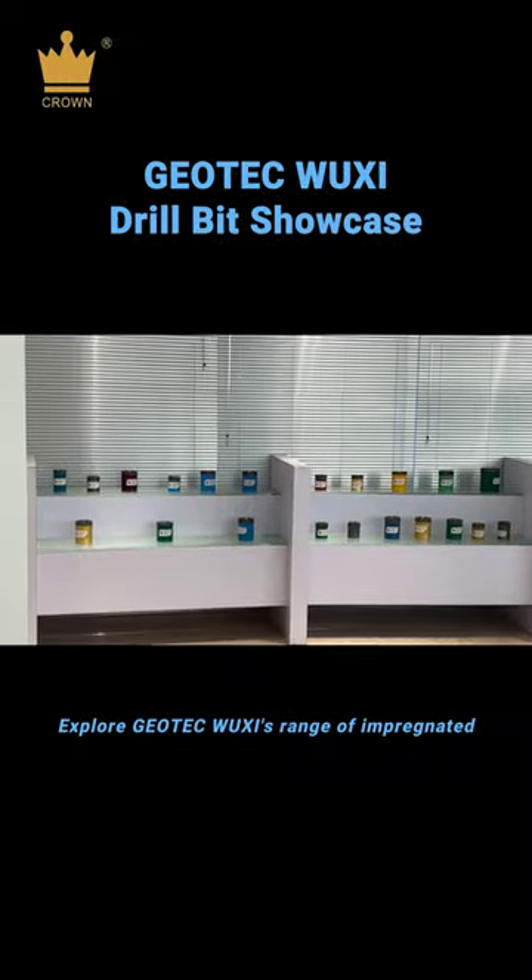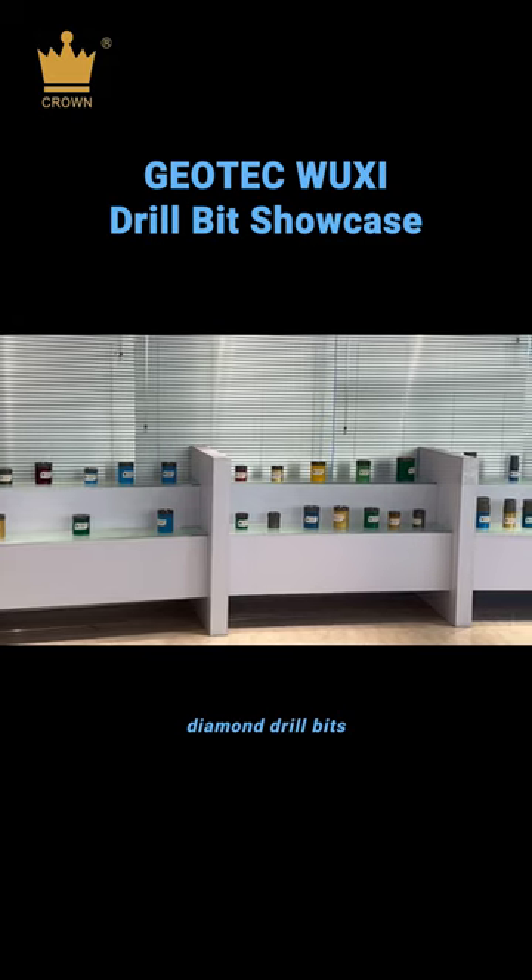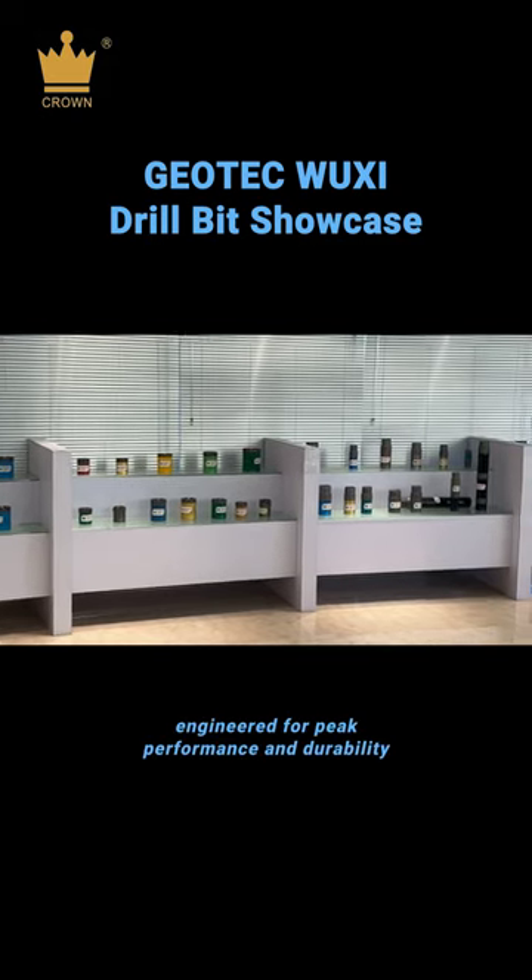Explore Geotech Wuxi's range of impregnated diamond drill bits, engineered for peak performance and durability.